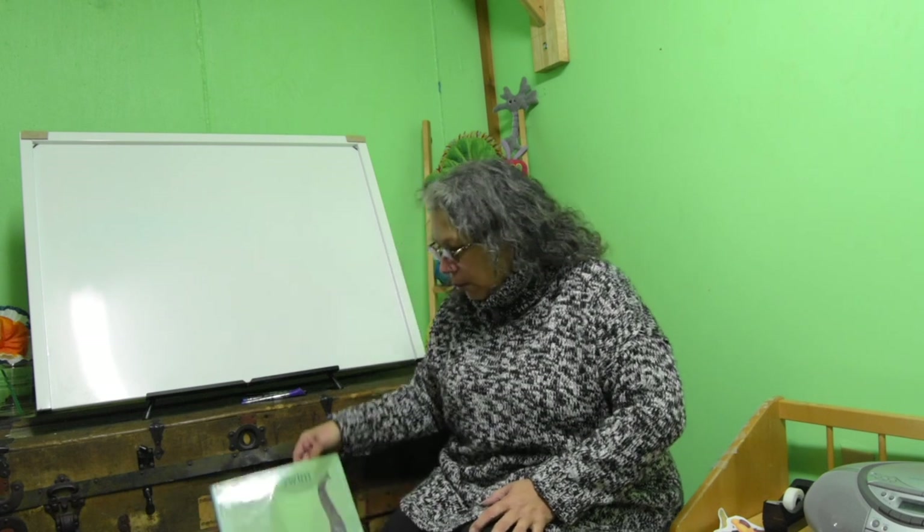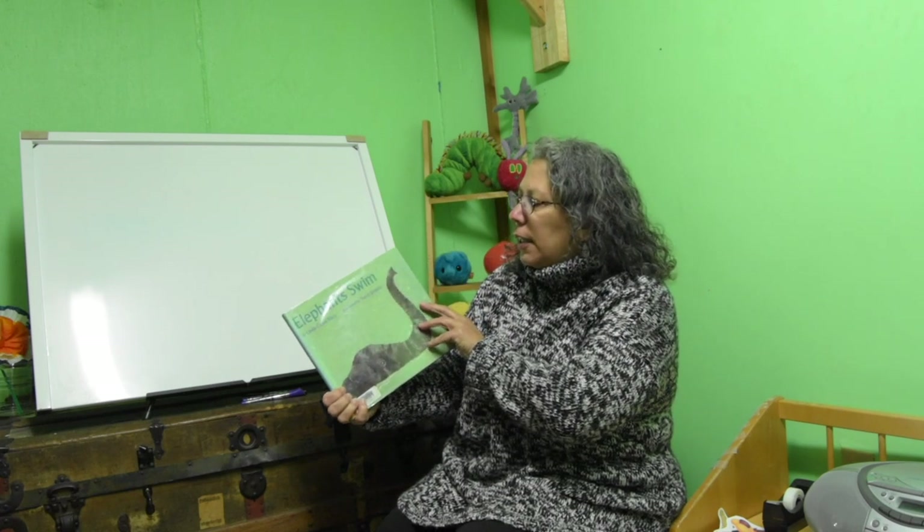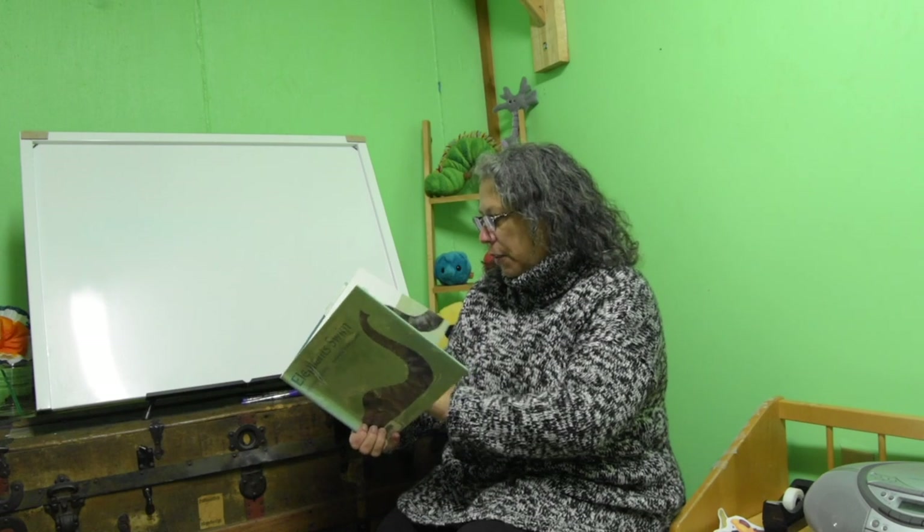Today we're going to talk about animals. Did you know it's Endangered Species Day this week? Do you know what endangered means? It means that's an animal who we don't have many of living in the world anymore, so it's really important that we protect them. I'm going to read about some different animals today. We're going to read Elephants Swim by Linda Riley. This is a Houghton Mifflin book.